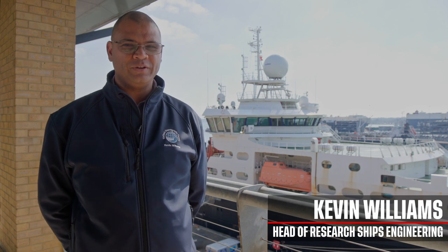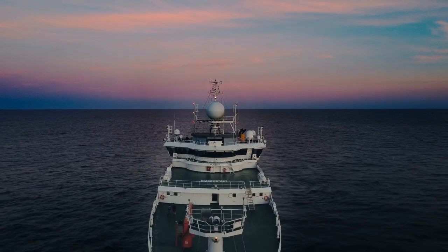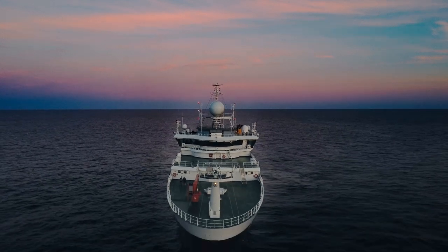My name is Kevin Williams. I'm the head of research ship engineering for National Marine Facilities. Every ship has a refit once a year at NOC. There's a five-year period of statutory requirements where the certification is renewed. This is the 10-year special docking, so this will be the renewal of the certification.